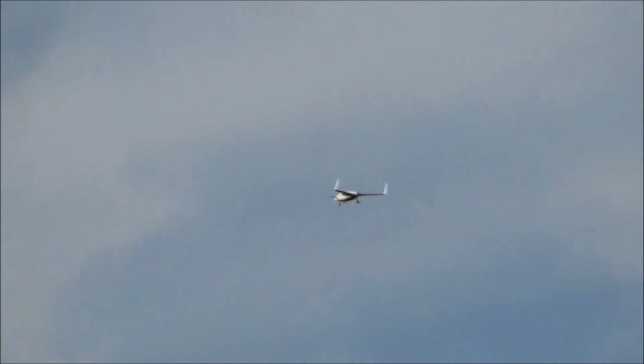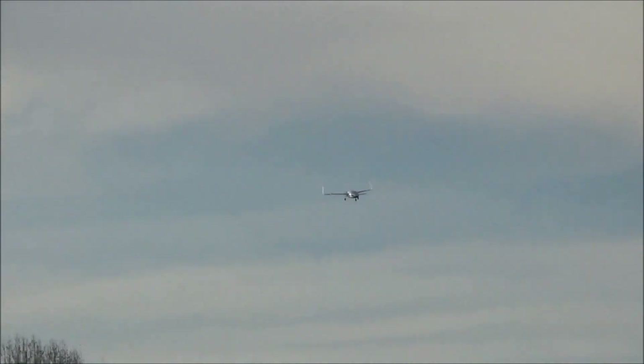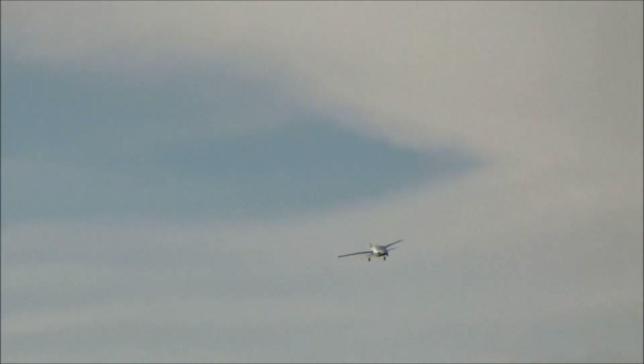We'll probably increase the winglets by about 20 to 30 percent, if not a little bit more. That'll cover the winglets and the rudder on both sides. I think next time we fly it, we'll probably have the CG just a little bit more forward of where it is, so it doesn't come off the ground as quick.